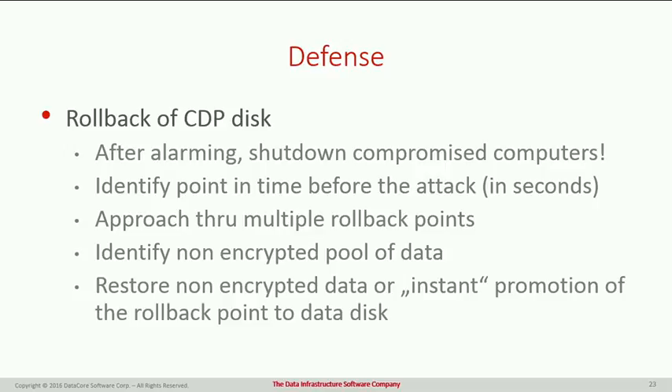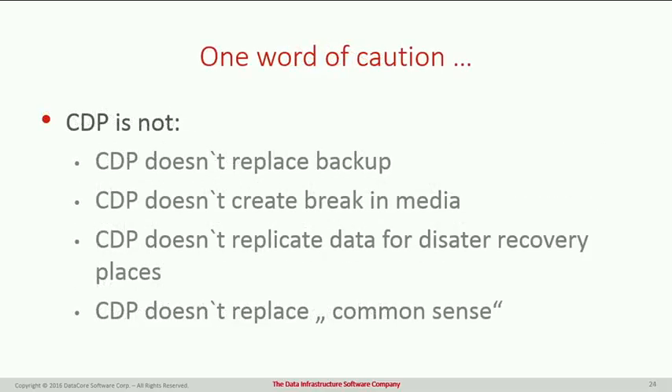Some common sense to finish with: CDP doesn't replace your backups — you still need to do backups as normal. CDP is an ongoing rolling two-week recording; as new days come in, older data rolls out. It doesn't create removable media, so there's no tape library involved — everything is on your CDP array and immediately accessible. It also doesn't replicate data to a disaster recovery site, so you still need to handle replication separately. CDP doesn't replace common sense either.